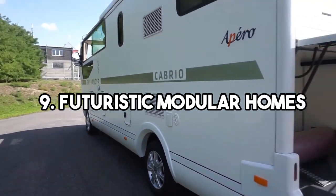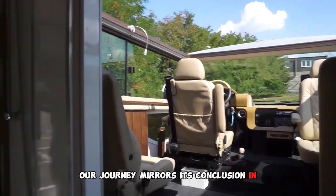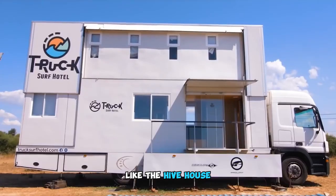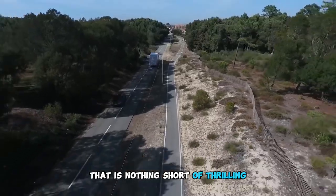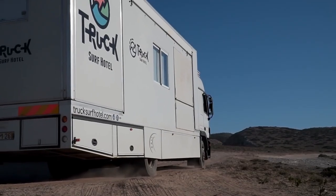9. Futuristic Modular Homes: The Hive House and Beyond. Our journey nears its conclusion in the realm of futuristic modular homes like the Hive House. These mobile abodes can be disassembled and reassembled, offering a level of adaptability that is nothing short of thrilling. Witness homes come together like giant puzzles in this architectural spectacle.